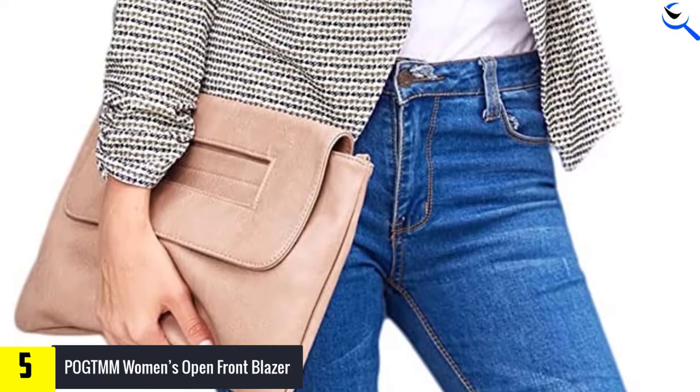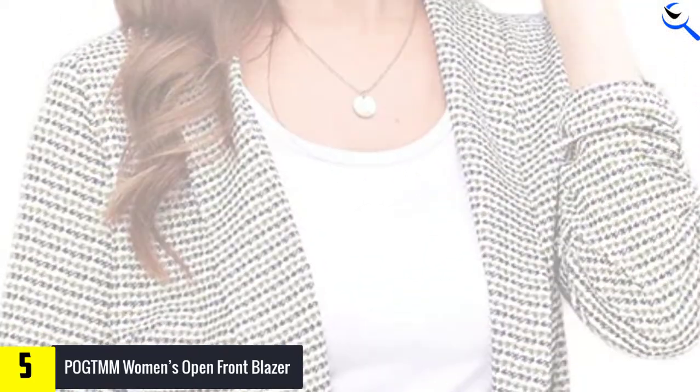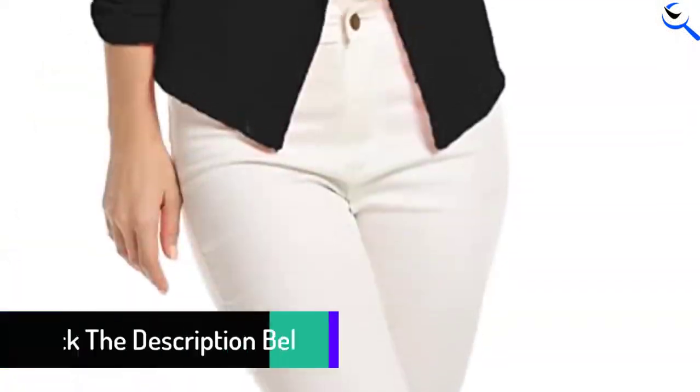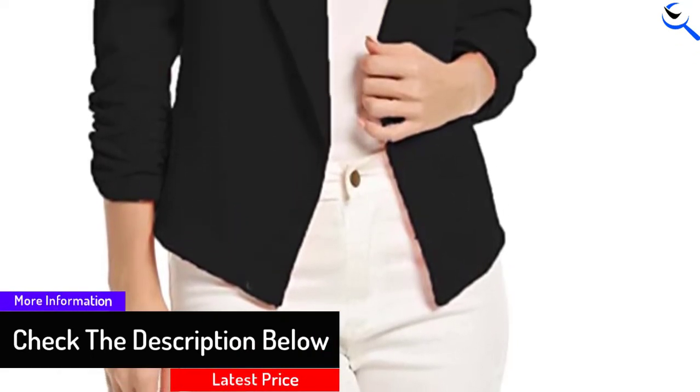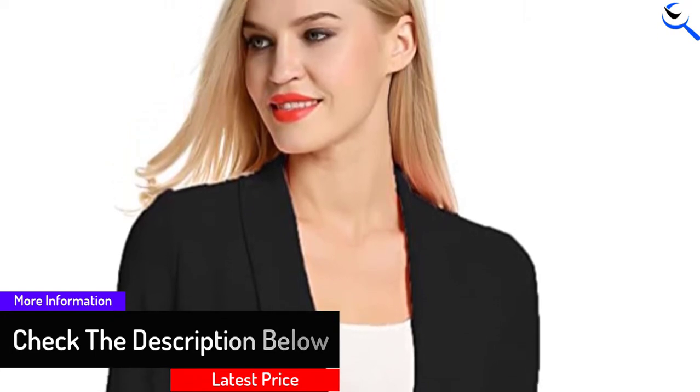It opens like a cardigan and feels like a jacket, both in weight and fit. Whether you are traveling on holiday or going to the office, this versatile blazer will come in very handy. Since it's so lightweight, you can layer it over any outfit, from jeans to shorts and dresses.